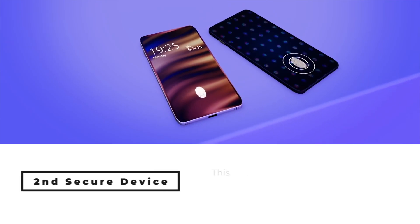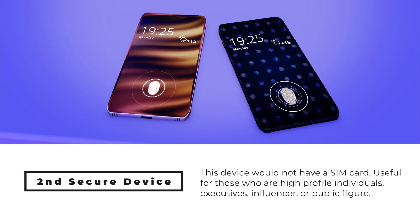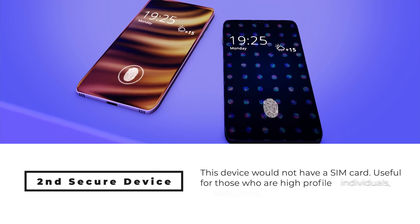As long as you understand that, I think it's fine to use a SIM card — I still have an eSIM in my phone. But as we continue to dump more and more of our daily lives and personal information onto these devices, it's worth stopping to consider the implications. For some people, it might be worthwhile to consider a second secure device without a SIM card, particularly if you're a high-profile executive, an influencer, or a public figure.